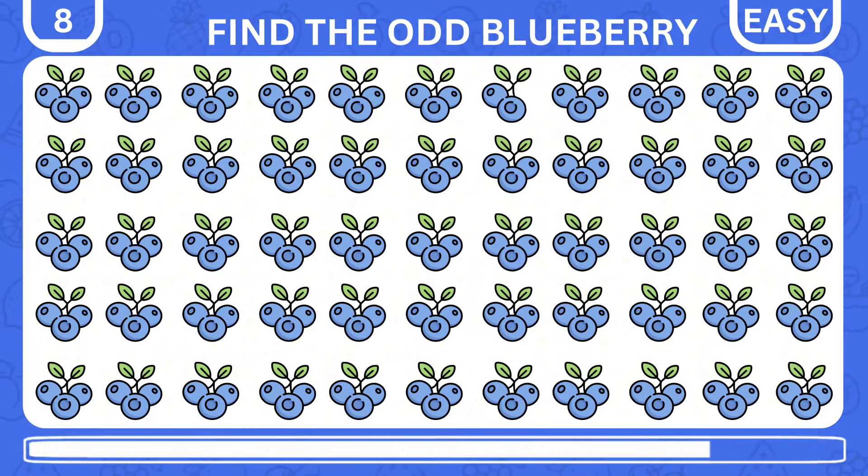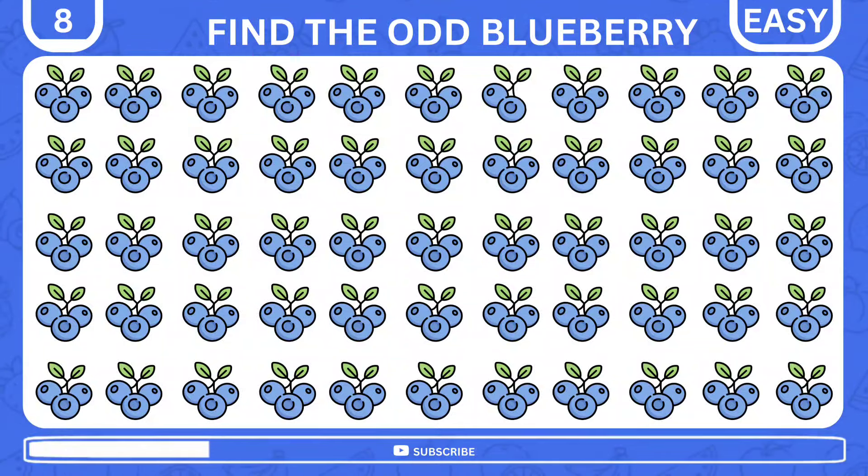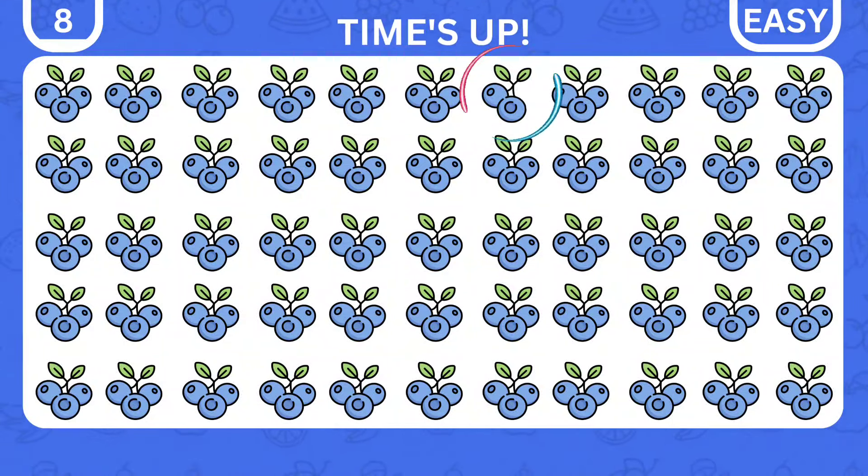Here's another group of trios of blueberries. Find the imposter duo. Any luck? Well, it is right at the top.